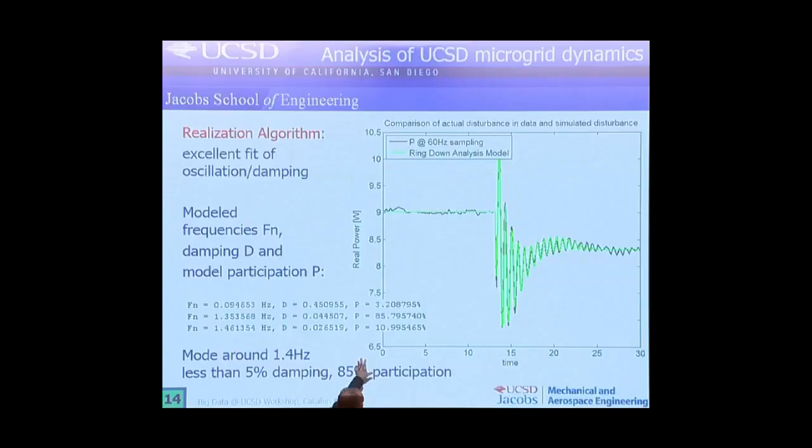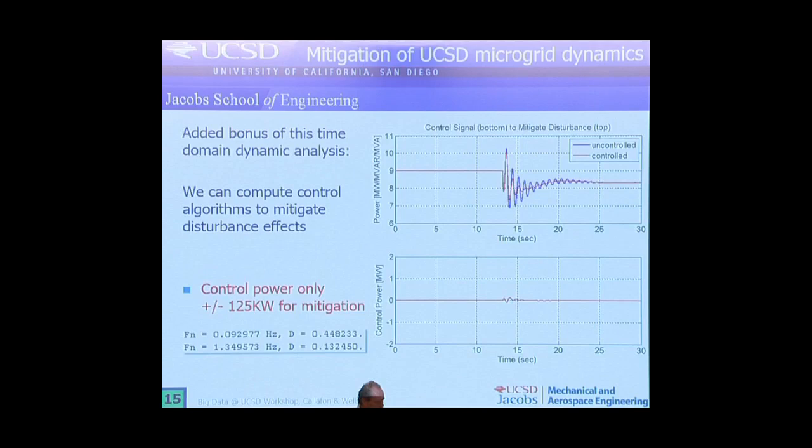Luckily this didn't happen, but you can see the analysis we did here. This is a good example where the data analysis shows that an event occurs and we can actually pick those events up. We also demonstrated that with all these techniques, you can actually come up with control strategies so that if such an event happens next time, instead of having the blue line, you can mitigate it to the red line, which has much better damping by doing some controlled injection of power at the right moment. It's very little but it mitigates those disturbances.